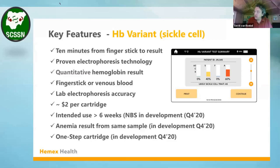We are also hoping to introduce a concurrent anemia result, so the device will not only give you quantitative hemoglobin types, but also a total hemoglobin count.